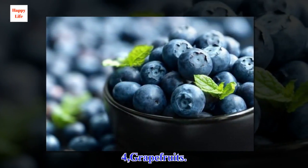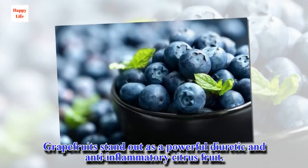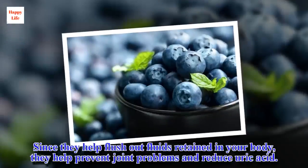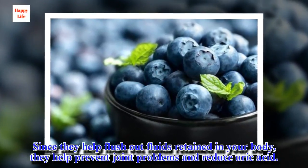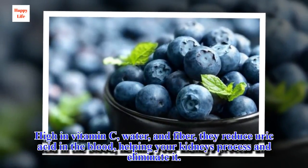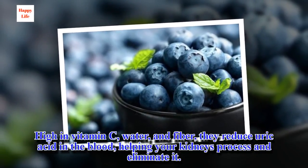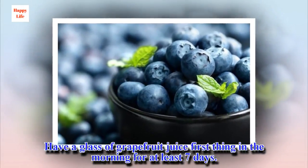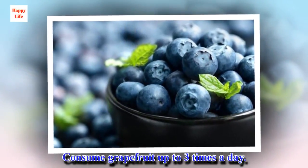4. Grapefruits. Grapefruits stand out as a powerful diuretic and anti-inflammatory citrus fruit. Since they help flush out fluids retained in your body, they help prevent joint problems and reduce uric acid. High in vitamin C, water, and fiber, they reduce uric acid in the blood, helping your kidneys process and eliminate it. Have a glass of grapefruit juice first thing in the morning for at least 7 days. Consume grapefruit up to 3 times a day.